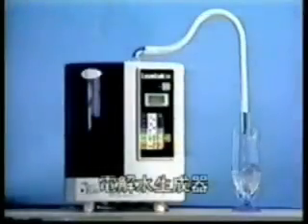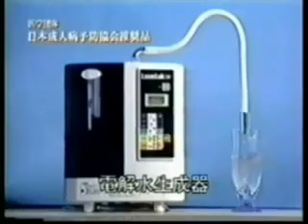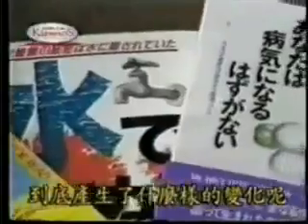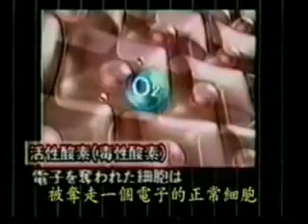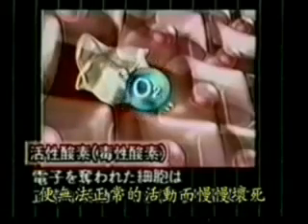Why does kangen water and acid water have miraculous results? According to Dr. Shirata and many other scientists, oxidization from free radicals has become the cause of the majority of known diseases today. Oxidization occurs when an oxygen molecule has an overabundance of electrons, which then damages cells in the body. However, when active hydrogen combines with a free radical oxygen, the result is water — water which helps with the detoxifying of the cells.